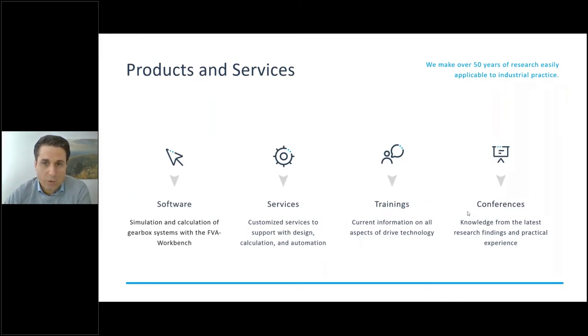Besides the FVA Workbench, we have other products and services — customizing the Workbench for your needs, calculation services if you don't have a certain module but need results, trainings if you want to develop into a new field, and great conferences. Last year we did the Bearing World, which was hugely successful. We also have the annual E-Mobility Congress, an international congress for electric mobility, with attendees like we've never had before.